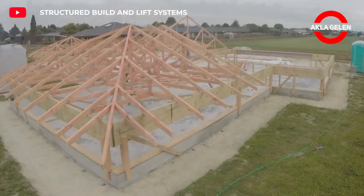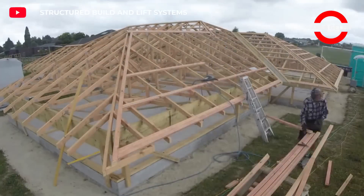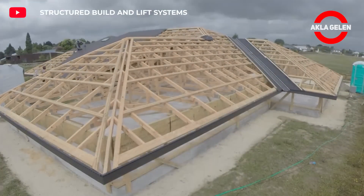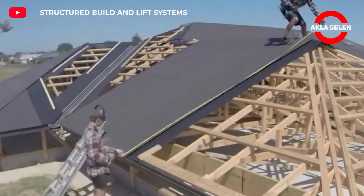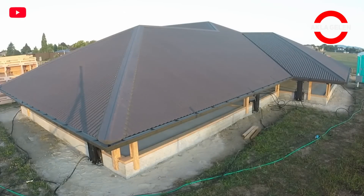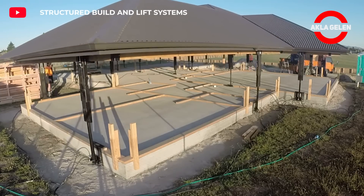The construction process is optimized with special lifting and transportation systems used in this method. In this system, the roof is first built, then lifted up with a lifting system and a house is built underneath. After the roof structure is completed, the construction period is shortened since wall and interior work can be carried out in parallel. Interior work can continue without being affected by weather conditions, providing a great advantage especially in rainy climates. The amount of construction waste is also reduced thanks to the more efficient use of materials.